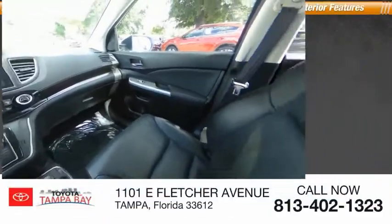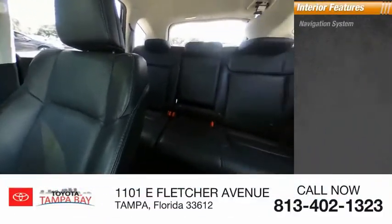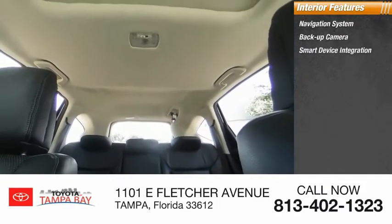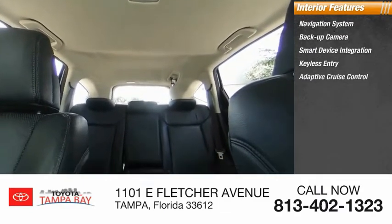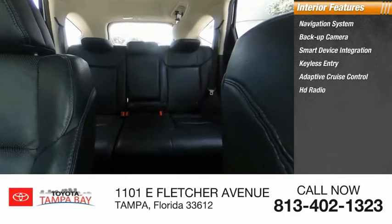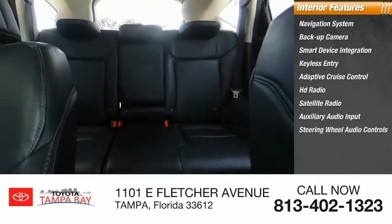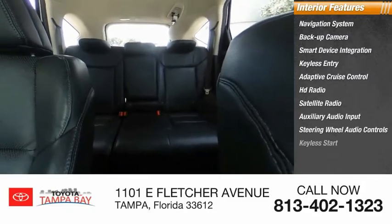Inside you'll find a navigation system, backup camera, smart device integration, keyless entry, adaptive cruise control, HD radio, satellite radio, auxiliary audio input, steering wheel audio controls, and keyless start.